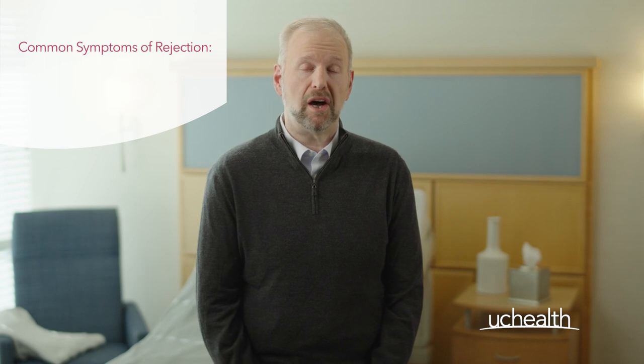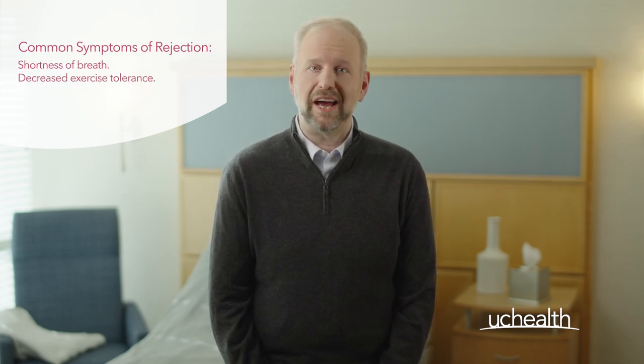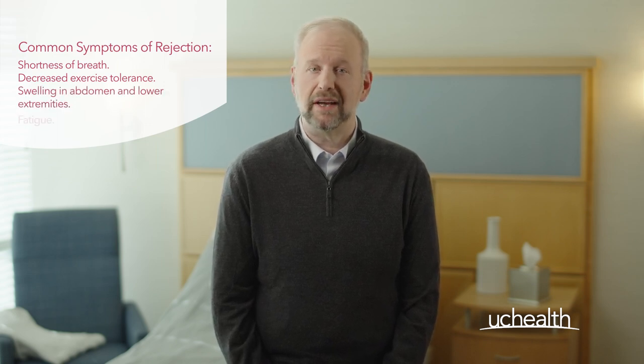Some of the most common symptoms of rejection are shortness of breath, decreased exercise tolerance, swelling in the abdomen and lower extremities, and fatigue.